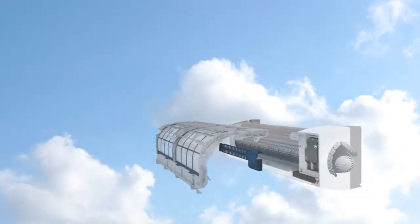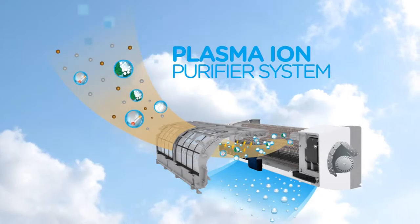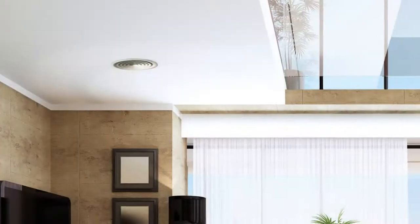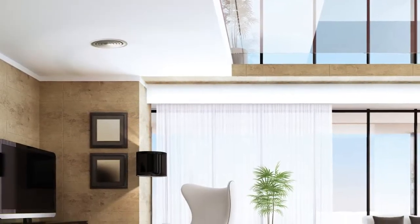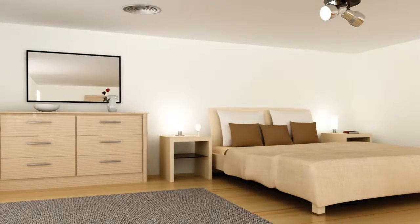Quality is a priority at Toshiba air conditioning, which is why we never compromise on our attention to detail. We use non-ozone depleting refrigerant, and only high quality components are used, ensuring low maintenance and reliability across the entire range.